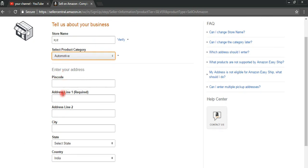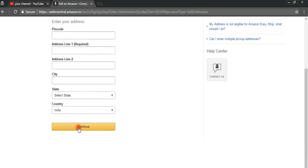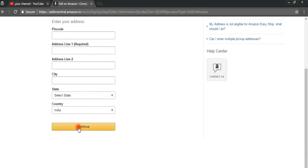After that, you need to give your address: pin code, city, state, and country. Then you need to move to tax details. For tax details, you need to provide your tax number — like your PAN number, or whatever you have, such as TIN number or TIA number.